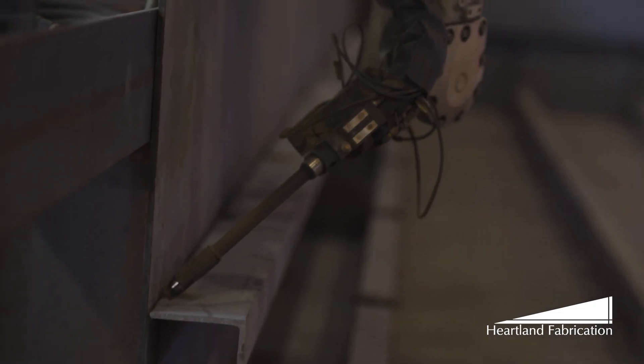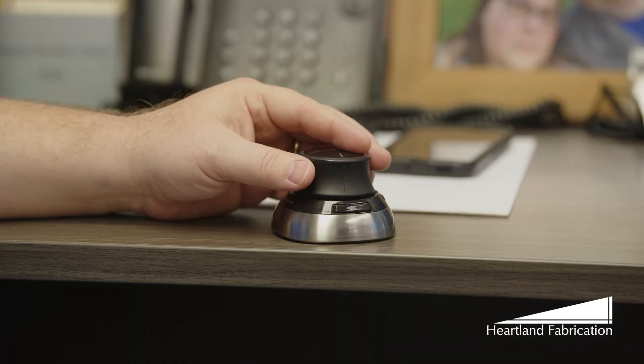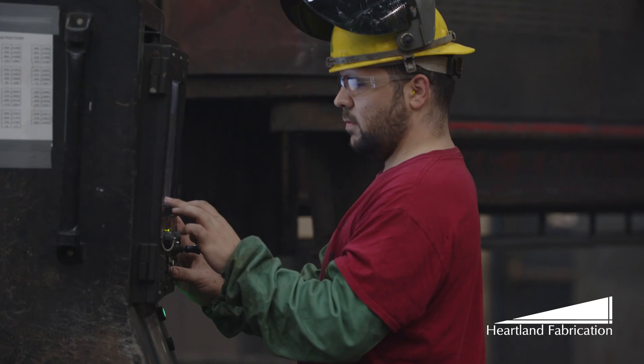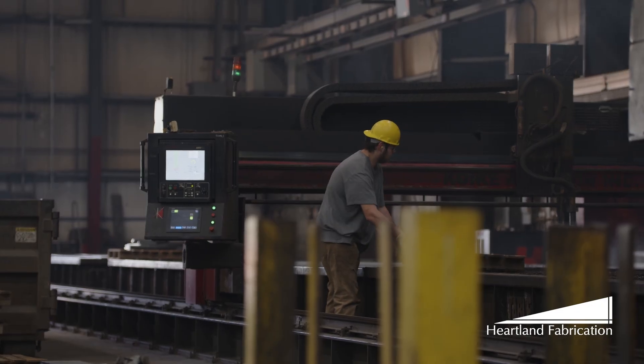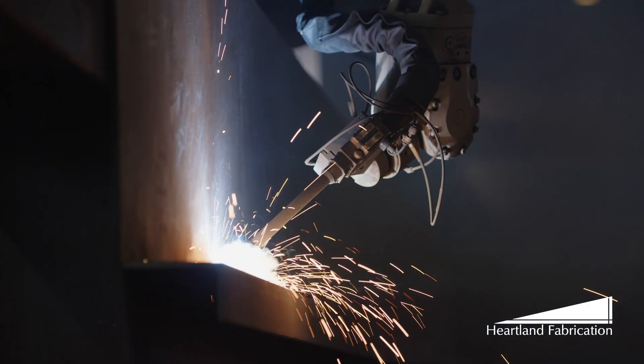Our journey begins with the spark of creativity, where engineers and designers transform ideas into digital blueprints using advanced software. Once the designs are finalized, using automated systems, our workforce takes charge — meticulously cutting and shaping raw materials with unparalleled precision.